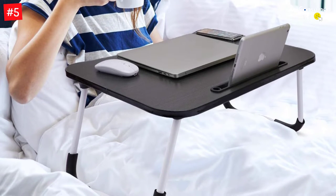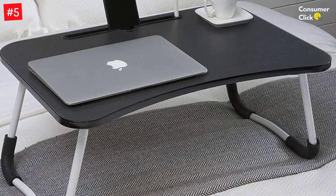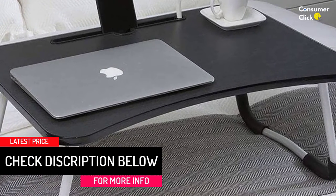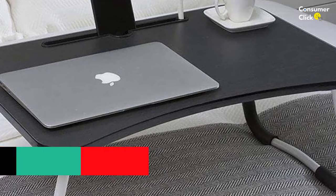The fold-out design saves space. Without leaving the bed — whether you're an avid lover of a comfy bed or recovering from past surgery — what you need most is here. It perfectly fits nearly all size laptops, tablets, and phones. You can also read or do arts and crafts while sitting on the sofa or having breakfast in bed.